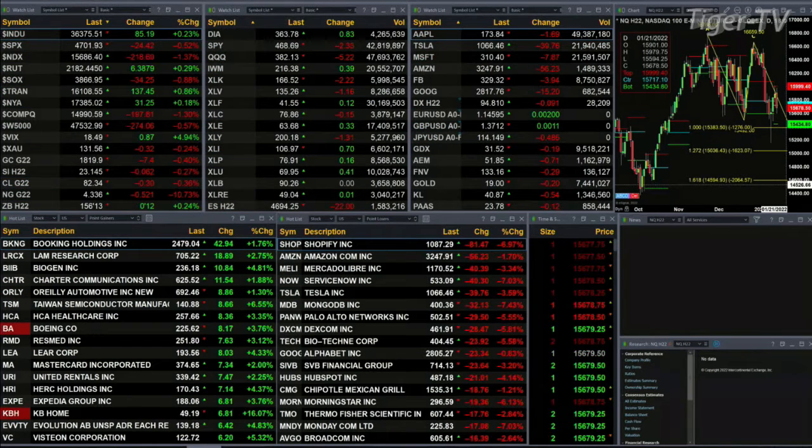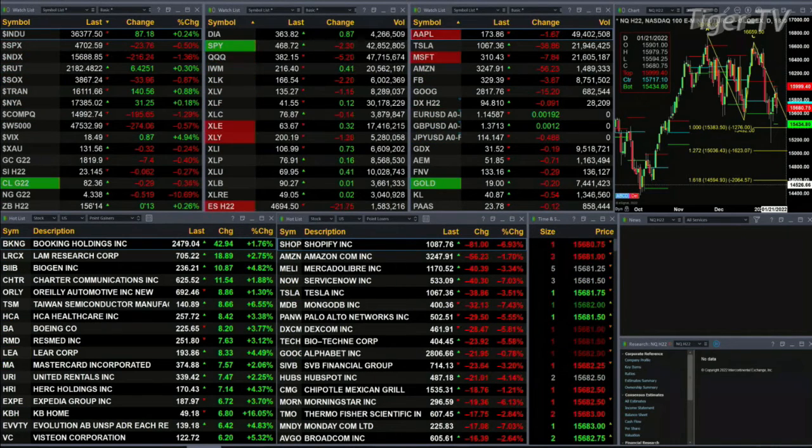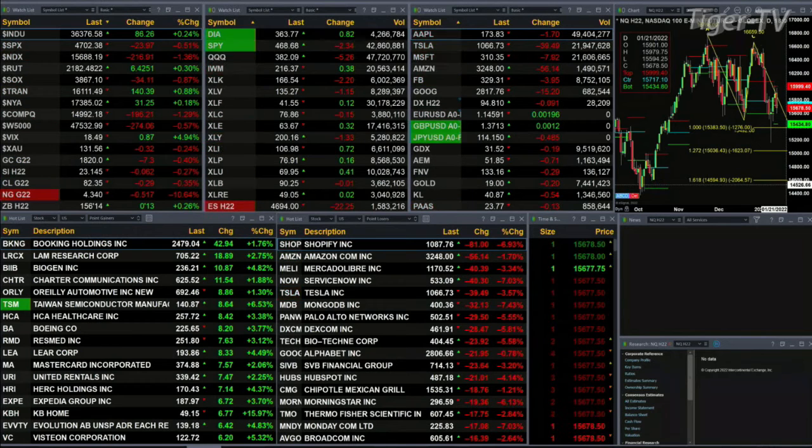The semis are down nine tenths, or 34 points. Trane is up 138, nine tenths. We've got a little bit of everything. Gold is off seven bucks. Silver down six cents. Lightspeed Crude is off 28 cents.